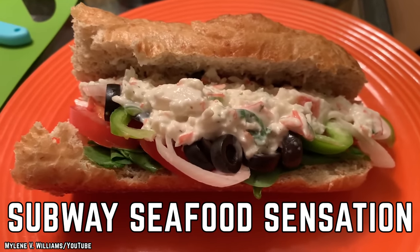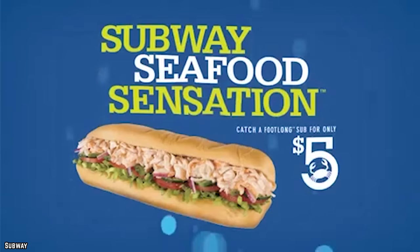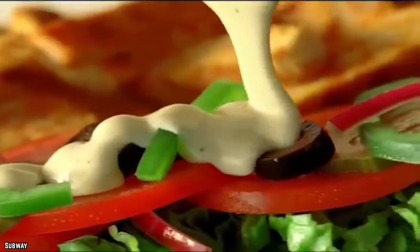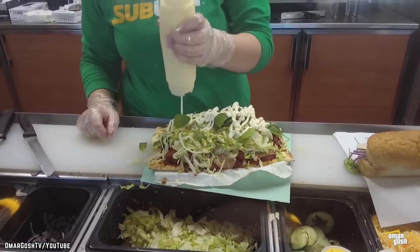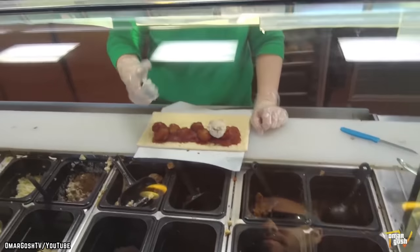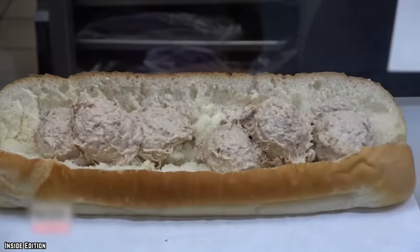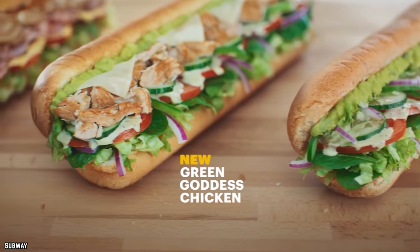Subway Seafood Sensation. Another fast food item you should never order under any circumstances is none other than the Subway Seafood Sensation. Subway has been beckoning us for years to eat fresh with their marketing campaigns, advertised as the healthier alternative to deep-fried fast food, where you can customize your own submarine sandwich and watch it be prepared in front of you by a Subway sandwich artisan. But we need to warn Subway lovers to avoid, under all circumstances, the Subway Seafood Sensation. There is nothing fresh about this sandwich, despite Subway priding itself on providing the freshest ingredients.